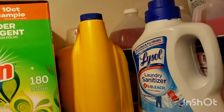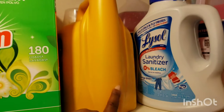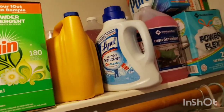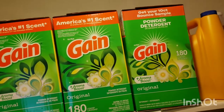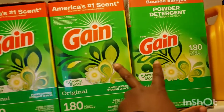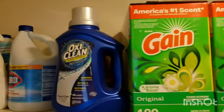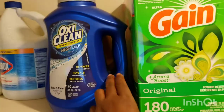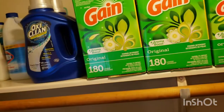I also have this Arm & Hammer — I don't know what size this jug is, but I will use the liquid before I open any of the boxes of Gain. You already saw in the haul that I bought two boxes of Gain, and I already had one as well.